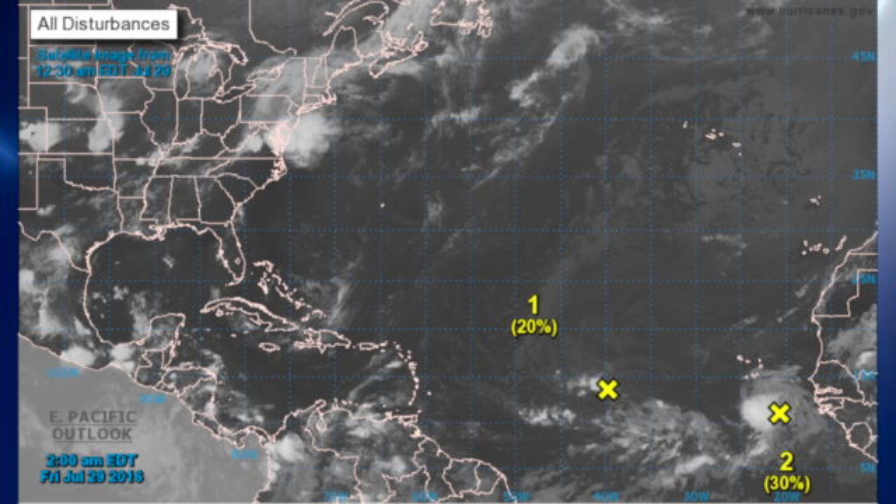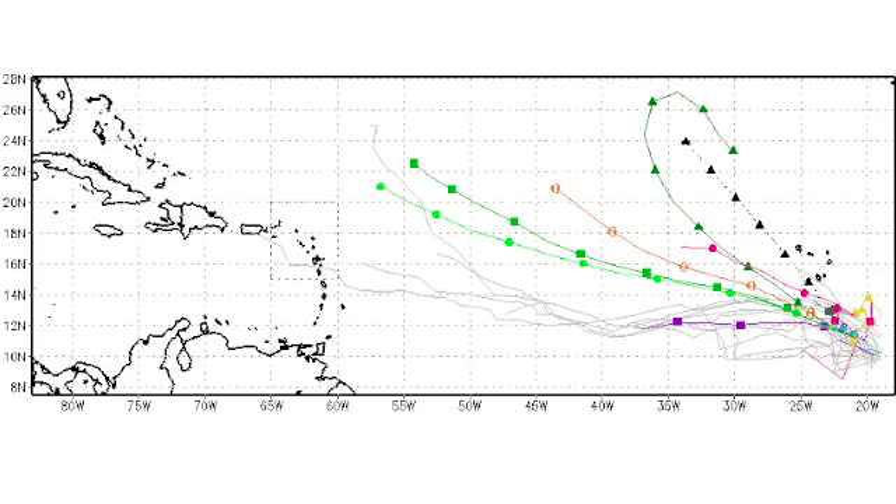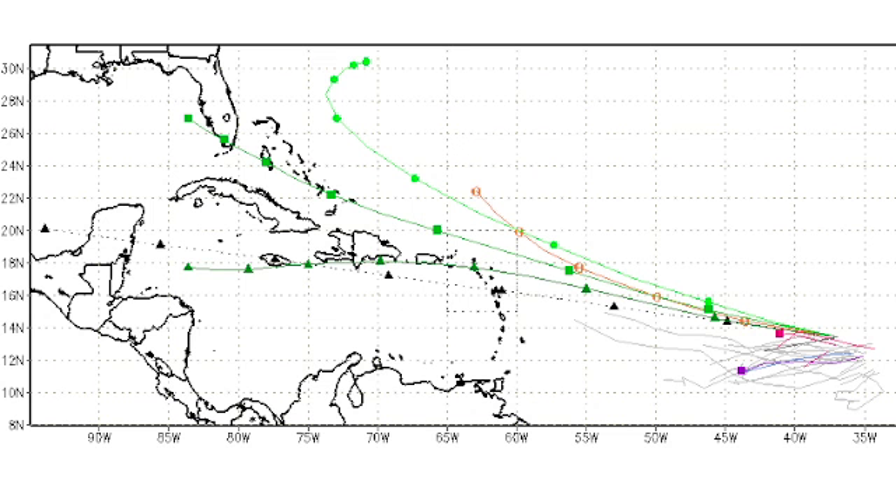The tropics remain somewhat quiet, especially in the Atlantic Basin, and we have two areas of disturbed weather. One has just come off the African coast, and a second area is moving across the Atlantic fairly swiftly. That first one is forecast by various models to stay on a course fairly straight west-northwest for the next several days. The other area looks like it's primarily headed for the northern part of the Leeward Islands, but it's got a long way to go, so we'll watch and see.